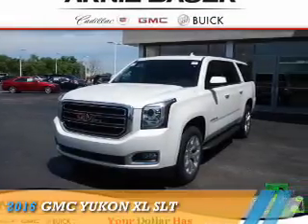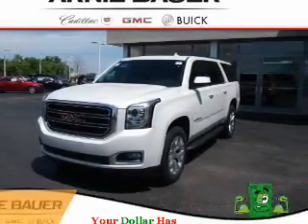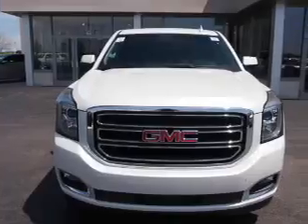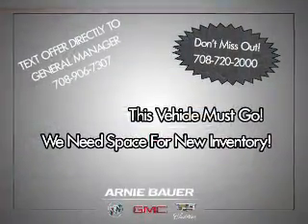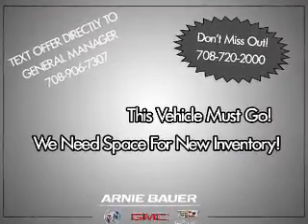Presenting the 2016 GMC Yukon XL. It's powered by four-wheel drive, a 5.3-liter eight-cylinder engine, and an automatic transmission.